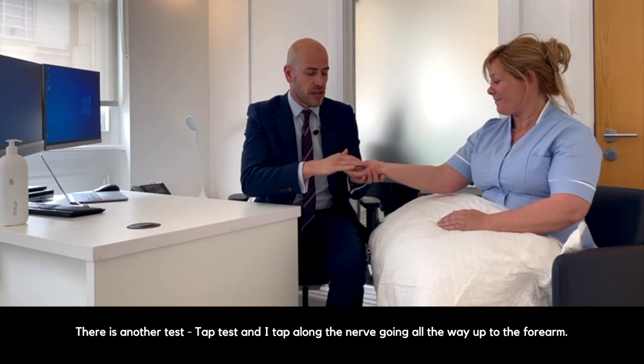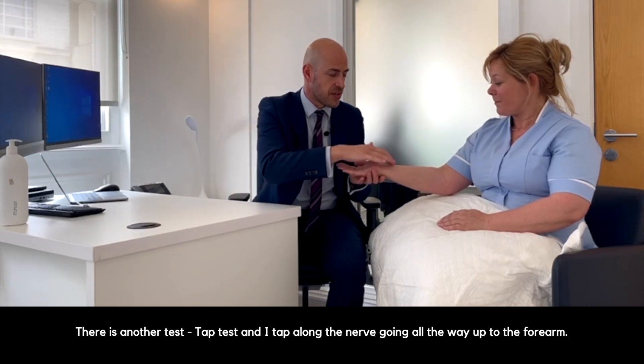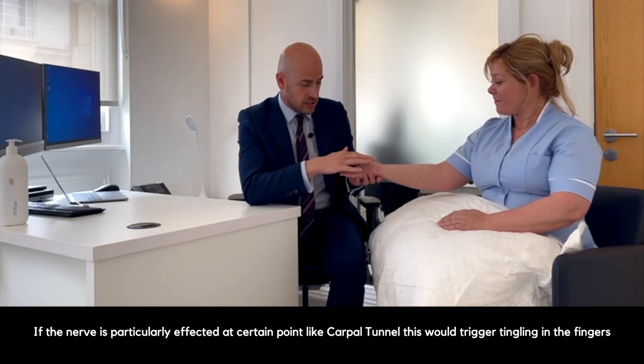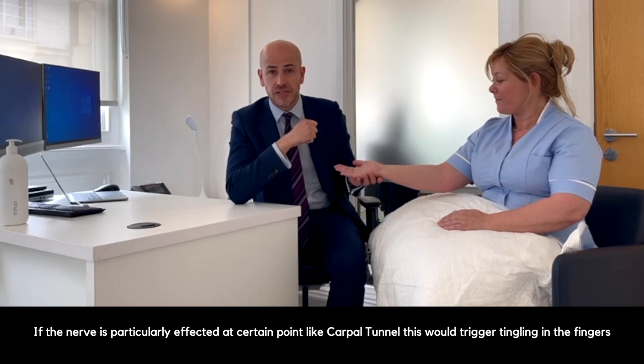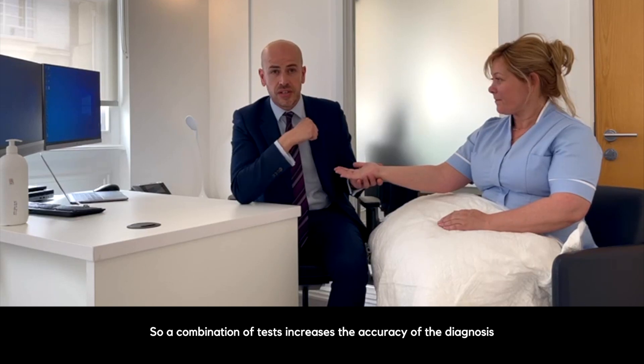Finally there's another test which involves a tap — this is called Tinel's tap test. I tap along the nerve going all the way up into the forearm, and often if the nerve is particularly affected at a certain point, like the carpal tunnel, this would trigger tingling in the fingers. A combination of tests increases the accuracy of the diagnosis.